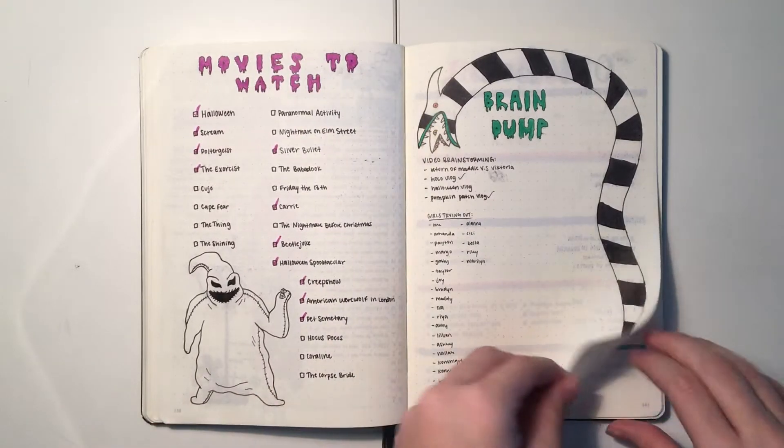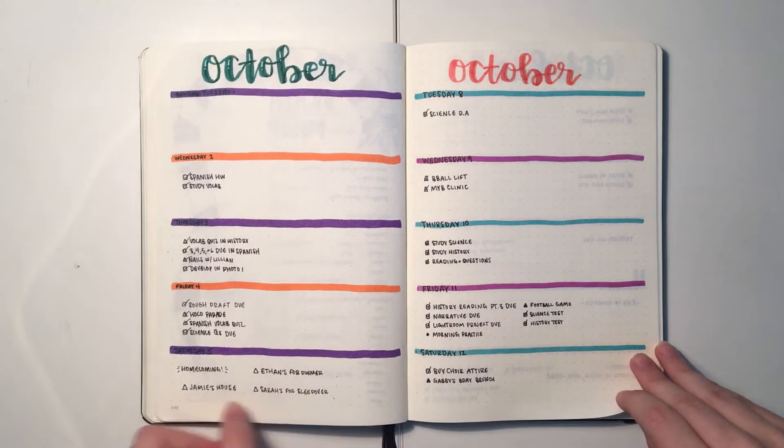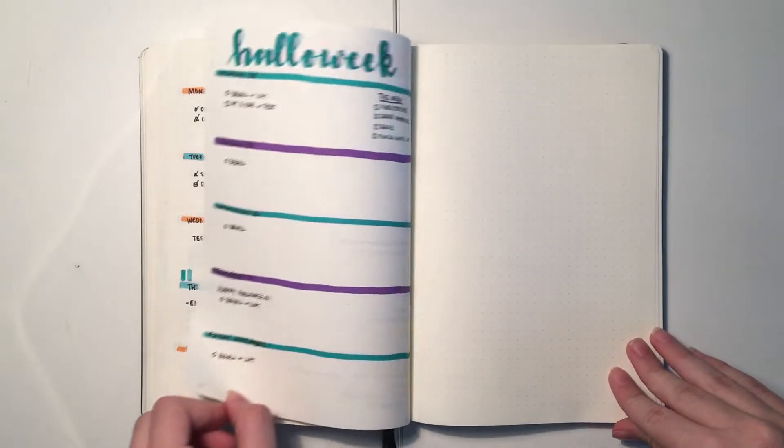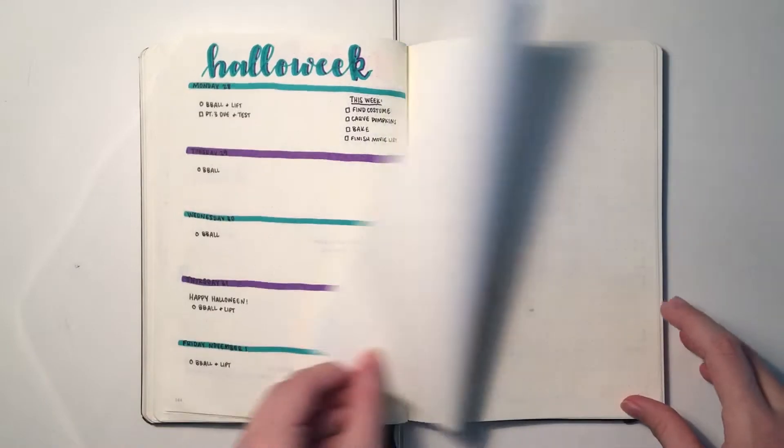As for October, this is definitely one of my favorite months of the year so far. I love all the colors and the drawings, and spooky season is over now though, so let's just get to November.